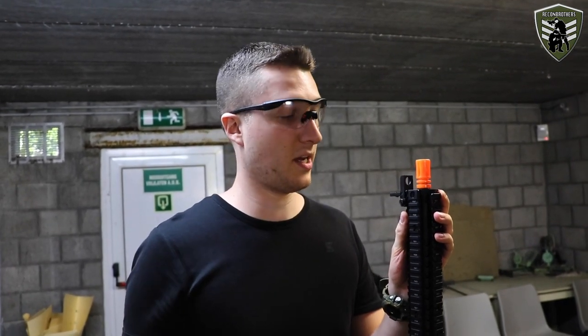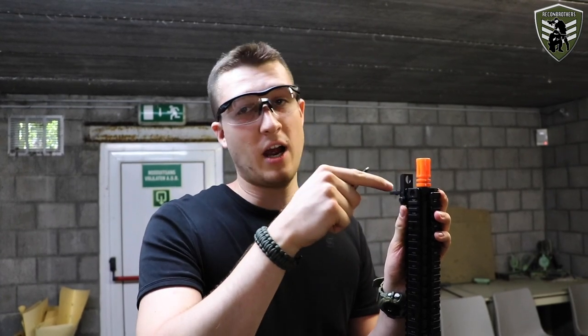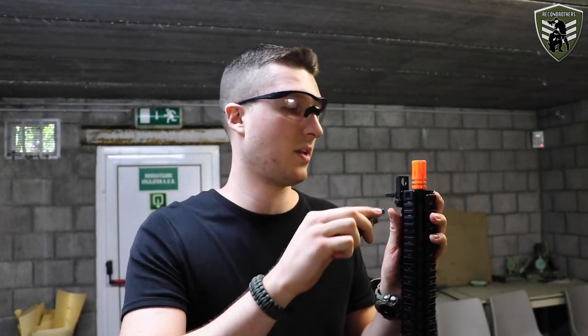Apparently the Systema and the DAS don't come with any sort of optics, so we took the iron sights of the Tokyo Marui and put them on these to have some sort of reference at least.